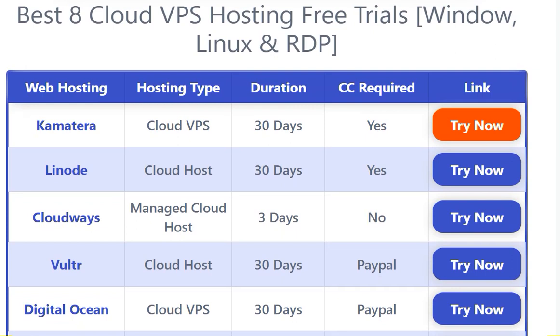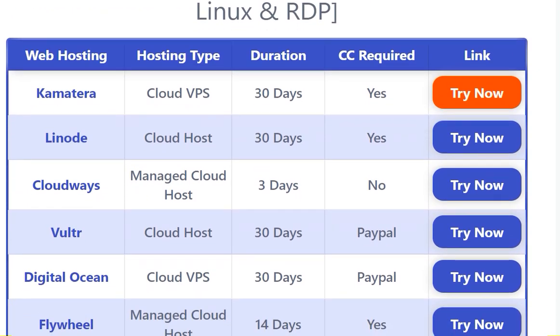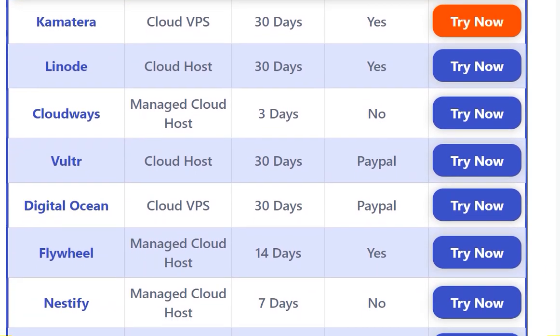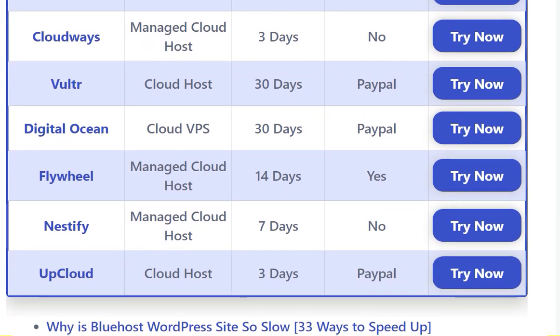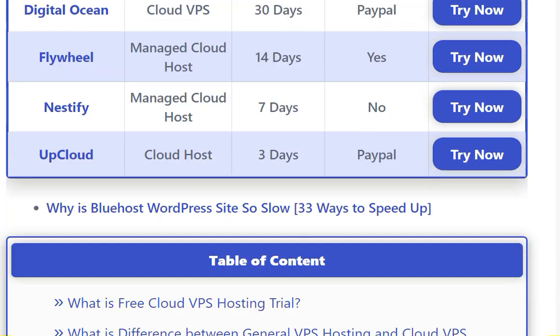The eight cloud VPS hosting free trial options for Windows and Linux — covering RDP and web hosting — include: Kamatera, Linode, Cloudways, Vultr, Digital Ocean, Flywheel, Nestify, and UpCloud.